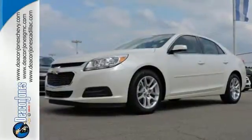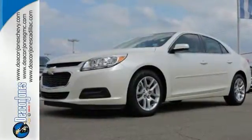You want convenience, so you get keyless entry, power options, and a multifunction steering wheel.